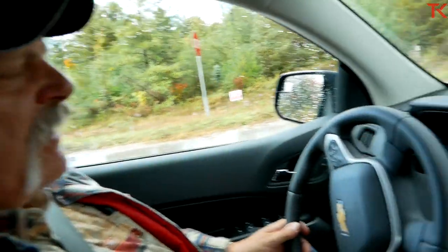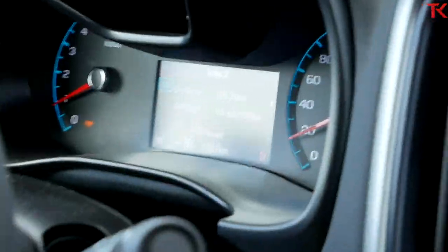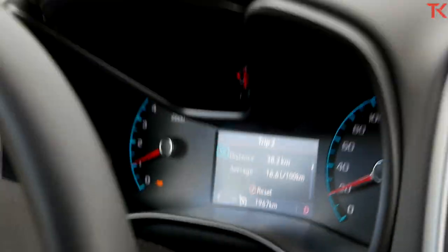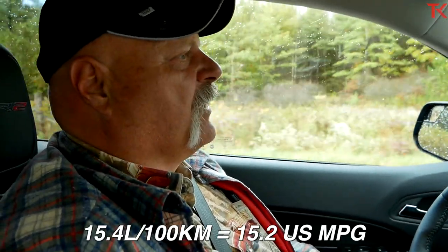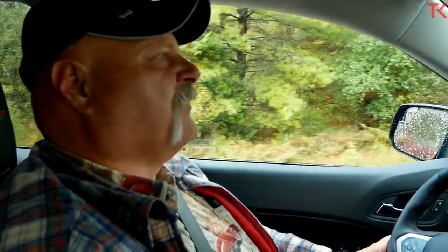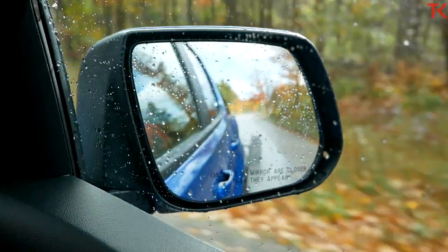We got a fuel economy update and a little boo-boo. We ended up doing zero-to-60 before we showed you what we got with the trailer — I looked at it, I know it was 15.4. Now it says 16.6, but that includes two full-speed zero-to-60 runs which kind of messed up the average. So 15.4 liters per hundred was the towing loop, approximately 36 kilometers in total.